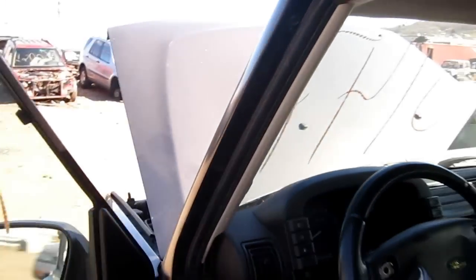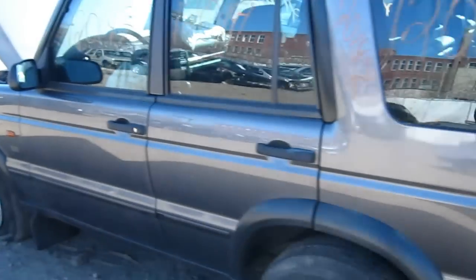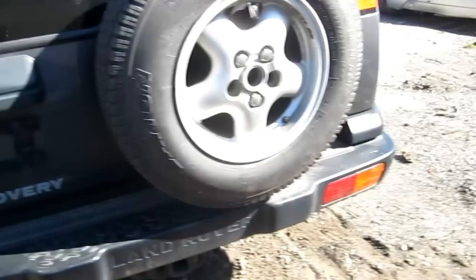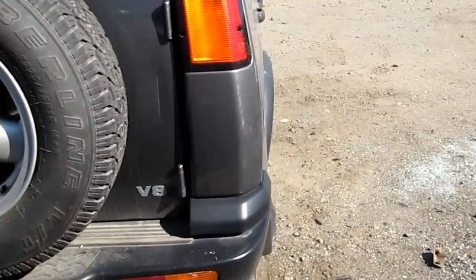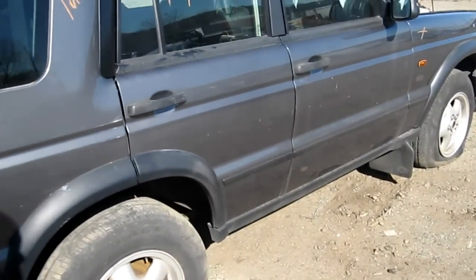We had purchased this vehicle locally through one of our auctions due to the front-end collision. The vehicle does still have several good body parts. You can also visit us on the web at www.tomsforeign.com.